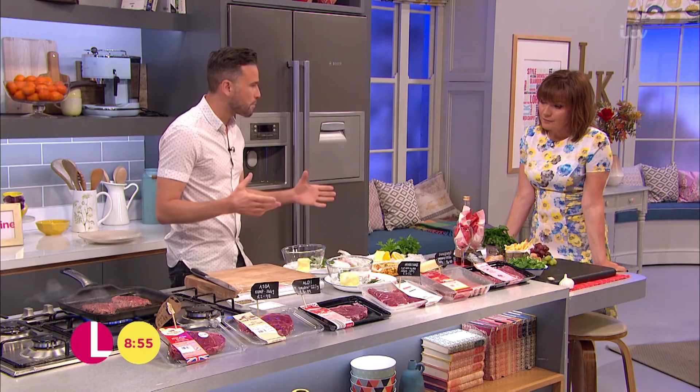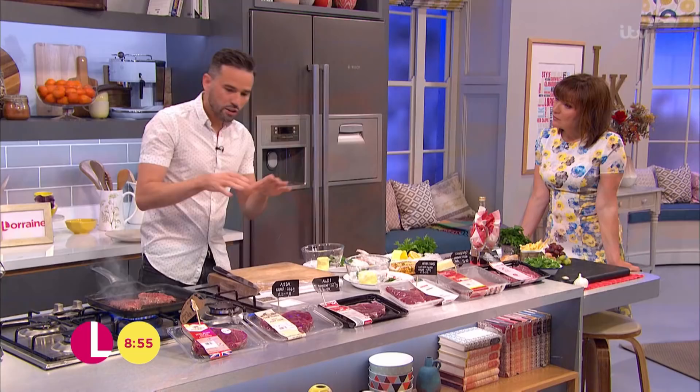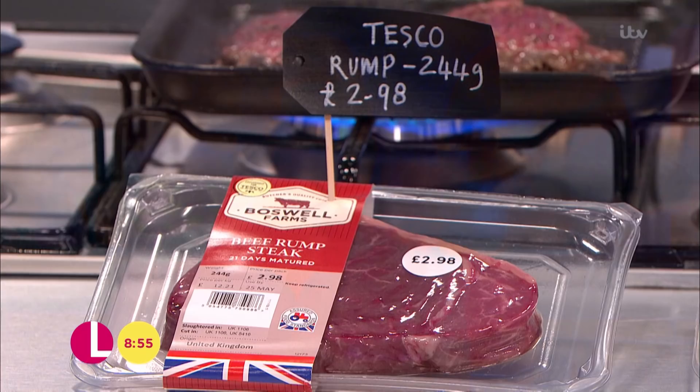One of the best things you can do is not look at having a gigantic steak each person. Sometimes one decent steak can feed a couple of people. Here we've got some rump steak from Tesco's — 244 grams, just under three pounds — and I truly believe a steak that size is going to feed two people. If you cook it, slice it nice and thin, you won't miss that gigantic steak.